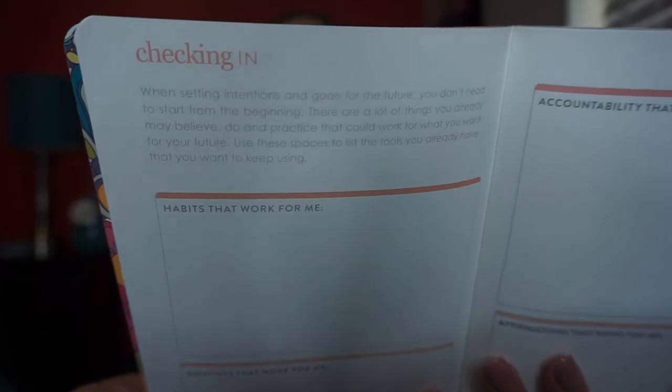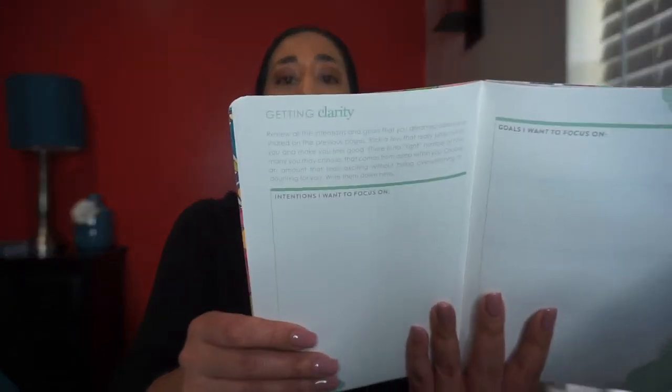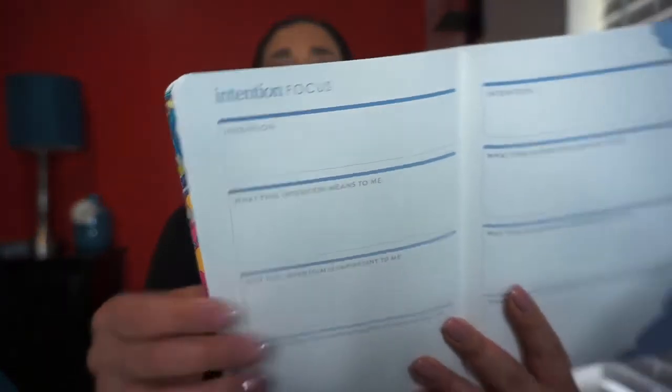Let me go through the pages quickly. There's a 'checking in' page, habits that work for me, routines that work for me, and a 'letting go' section — beliefs I'm letting go, routines I'm letting go, stories I'm letting go. Then there are dot grid pages for brainstorming, and a 'getting clarity' section with intentions and goals I want to focus on. It specifies the intention and what that intention means to you — really helpful for getting clear on goals for 2020.